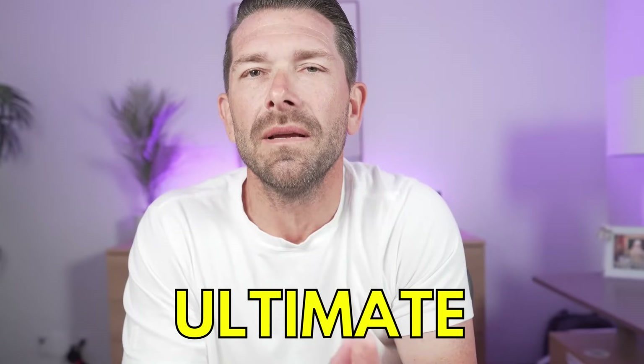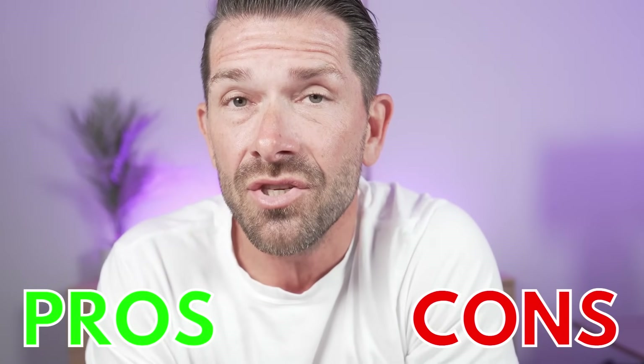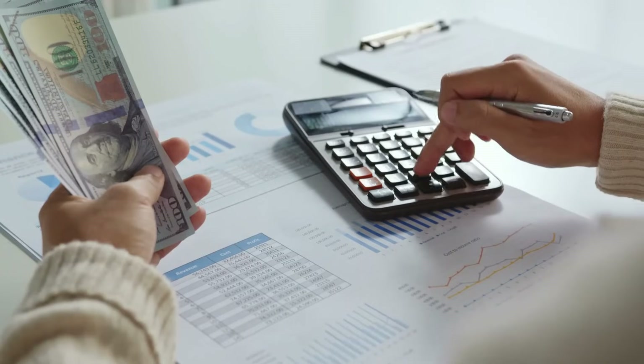Today we're going to be doing the ultimate mortgage showdown to help you choose the best mortgage for your dream home by discussing the differences between FHA loans and conventional loans. We're going to be talking about the pros and cons of each, doing some comparisons between the two, and going over scenarios using 3, 5, and 10% down on both FHA and conventional loans so you can see exactly what the numbers look like.